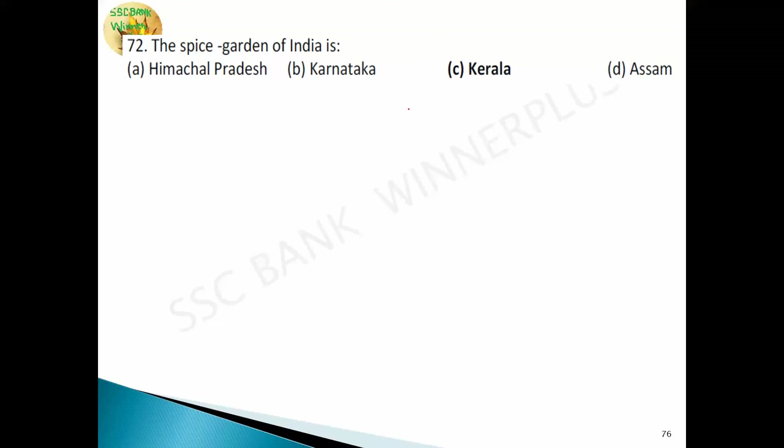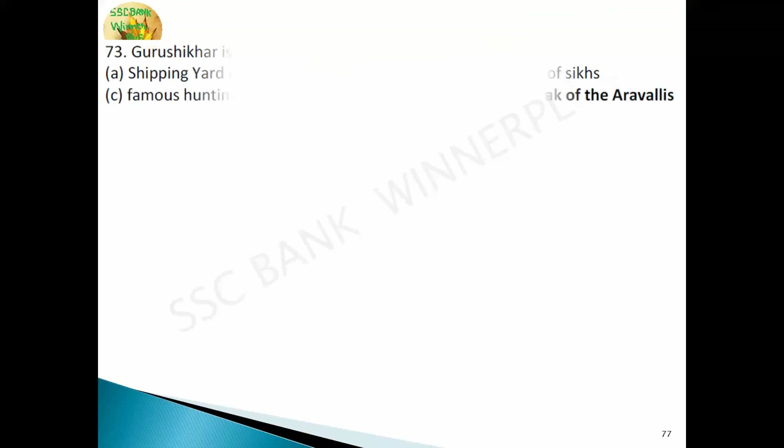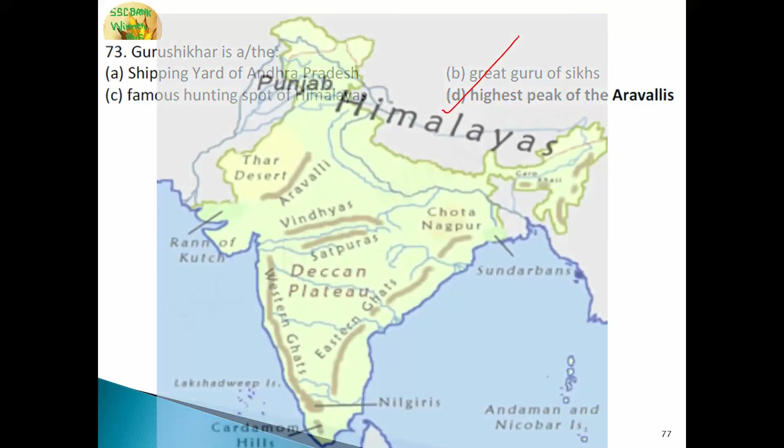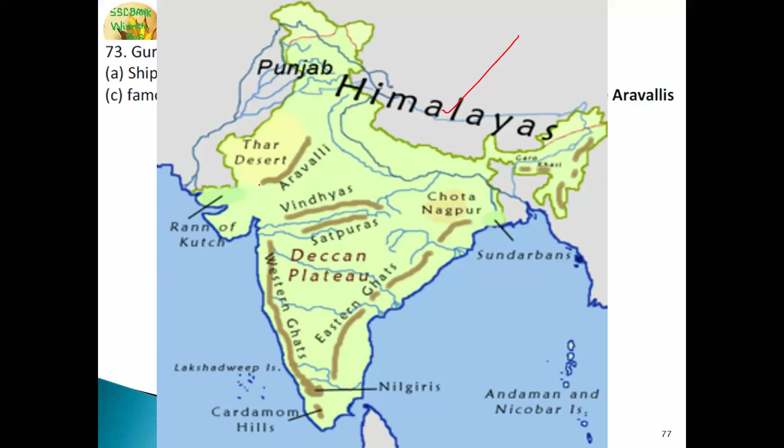Kerala is known as the spice garden of India, being rich in spices like pepper. Guru Shikhar is the highest peak of the Aravalli range and is located in Rajasthan. The Aravalli is the oldest mountain range in India.